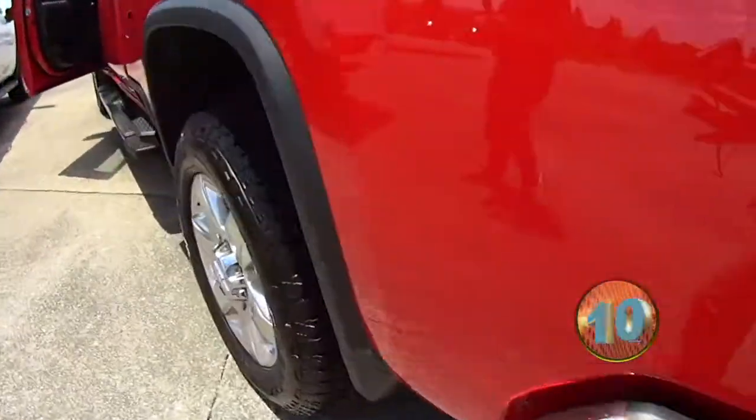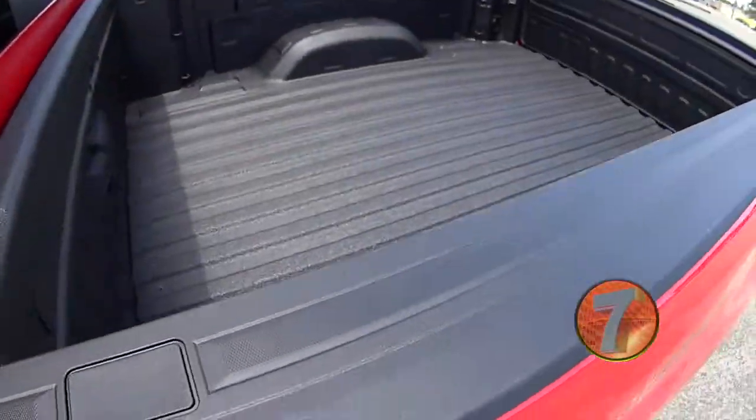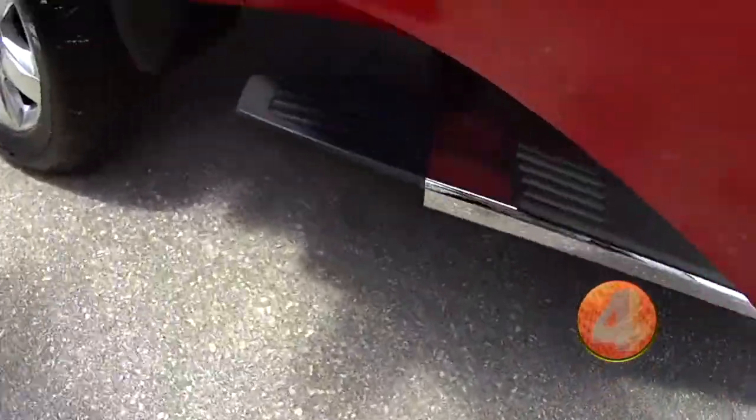So we got the LTZ, and this is red hot — that's what we call this color. Nice little bed liner, and then we got the running boards.